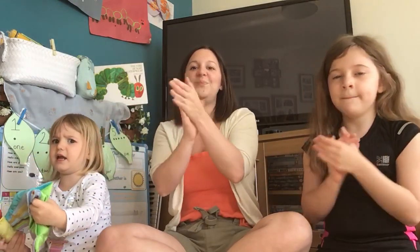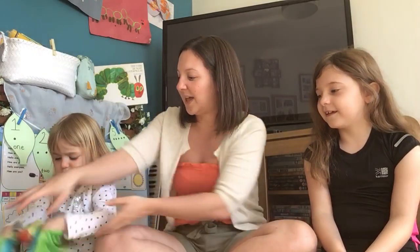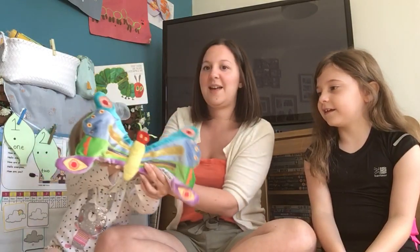Wow! Amazing singing everybody. Give yourselves a big, big clap. Well done! I put my hands in the butterfly — oh, you've got your hands in the butterfly wings! Let's have a look. There it is. There's a beautiful butterfly.